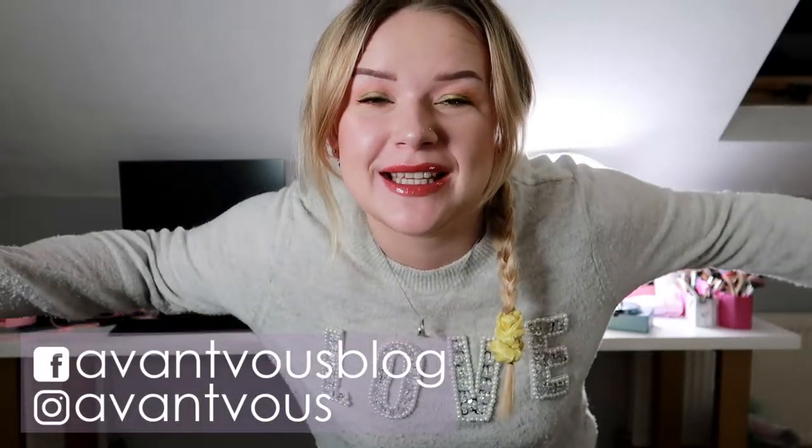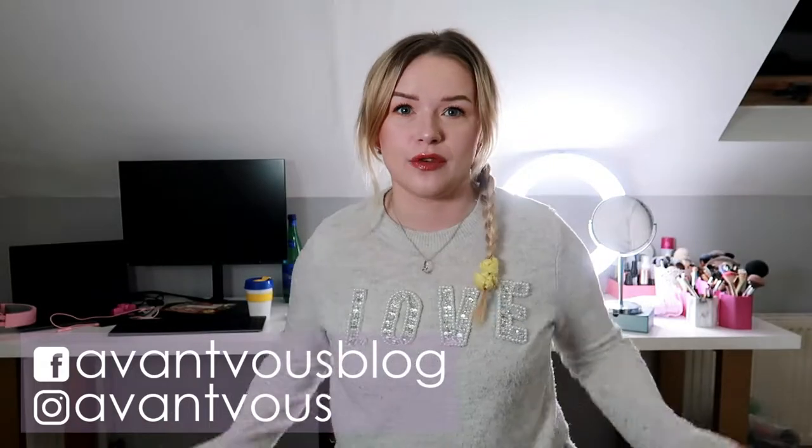Hello there, welcome back to my channel. So in today's video I am meeting you from a standing position because I will be doing my shop my stash. So if you're interested in seeing what I pick out this month then just keep on watching.